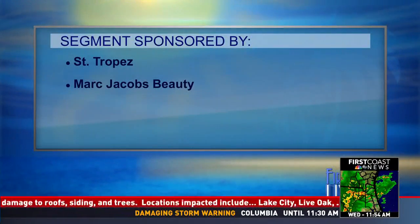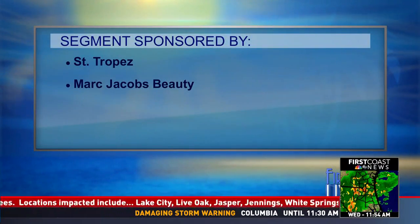Appreciate you joining us, Chassie. Have a great day. For more info, go to tipsontv.com. We appreciate San Tropez and Marc Jacobs Beauty for making that segment possible. School's almost out — for some, it's out already. The temperature's rising.